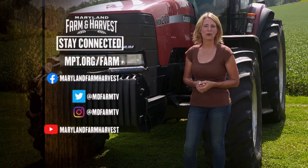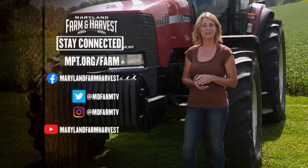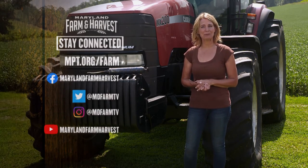Be sure to check out mpt.org/farm for all our Local Buy recipes, and you can watch full episodes there as well. Don't forget to follow us on your favorite social media platforms.